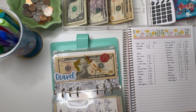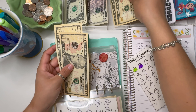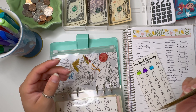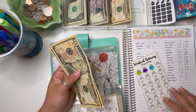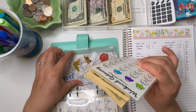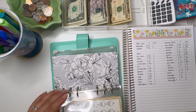Next is travel, which will also get $10. Let's grab a $10 bill and color one of these in. My Weekend Getaway savings challenge now has $10, $20, and $30. The goal for this one is $440, so we're not quite a quarter of the way there yet, but that's okay — $30 in travel.